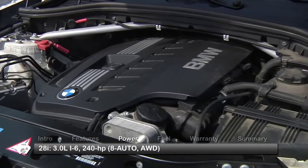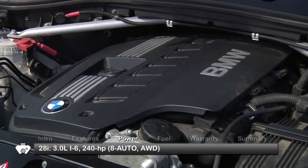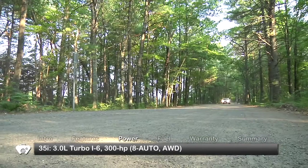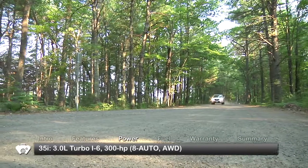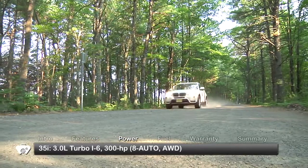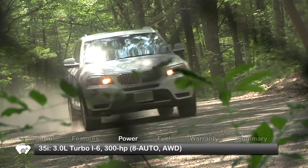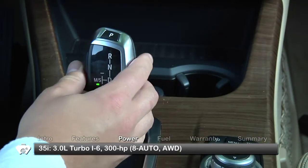The standard engine for the X3 28i is a 3-liter inline-six making 240 horsepower, while the X3 35i gets a turbocharged version of that engine making 300 horsepower. Power is sent to BMW's X-Drive intelligent all-wheel drive through an 8-speed automatic transmission.